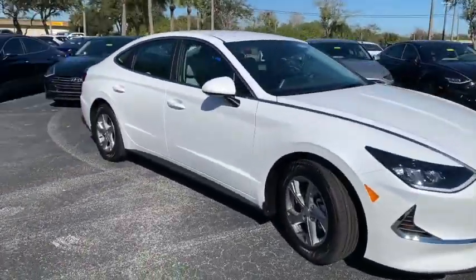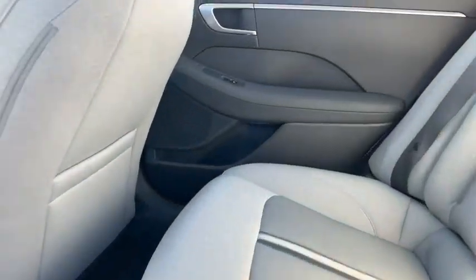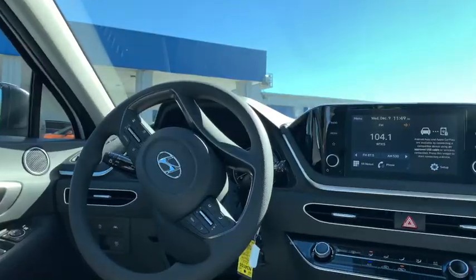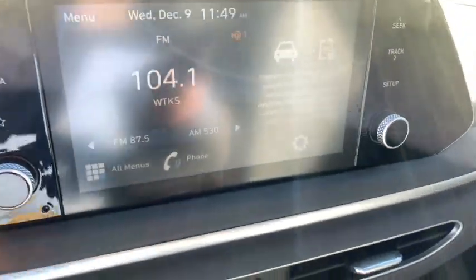When you purchase your all-new Sonata, we will include a million mile plus powertrain warranty. The inside of this Sonata includes such creature comforts as touchscreen, radio, and Android Auto and Apple CarPlay.